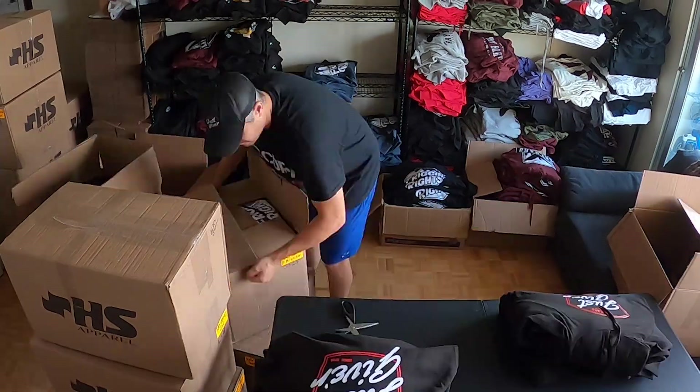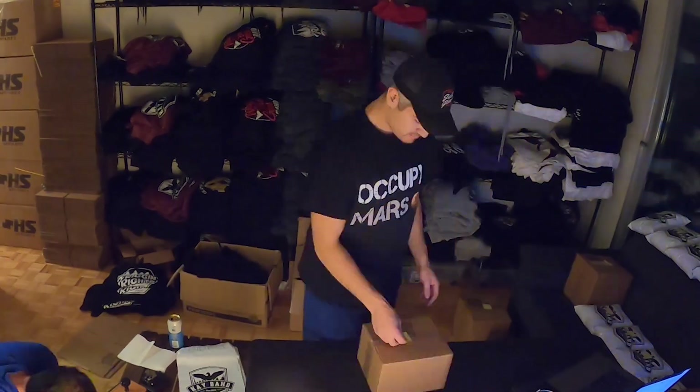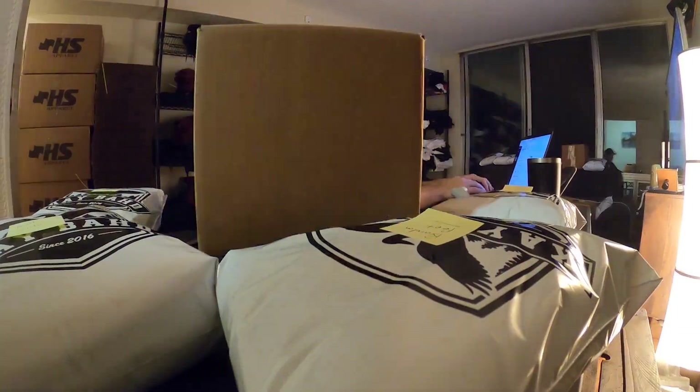What we're about to jump into is how exactly I handle all the customer service for my clothing brand. For the first four years growing my brand, I was handling all the orders, handling all the inventory, doing all the returns and exchanges for my brand.